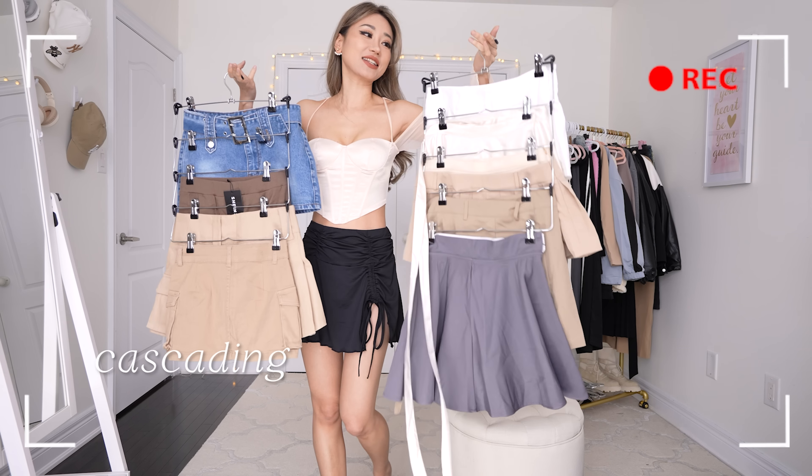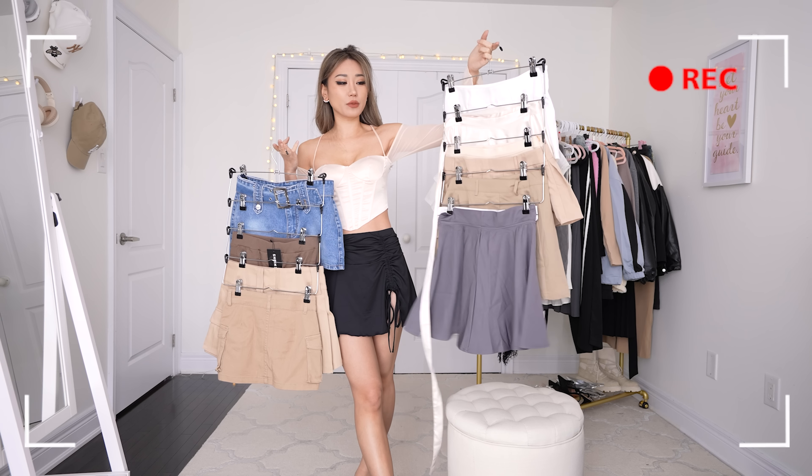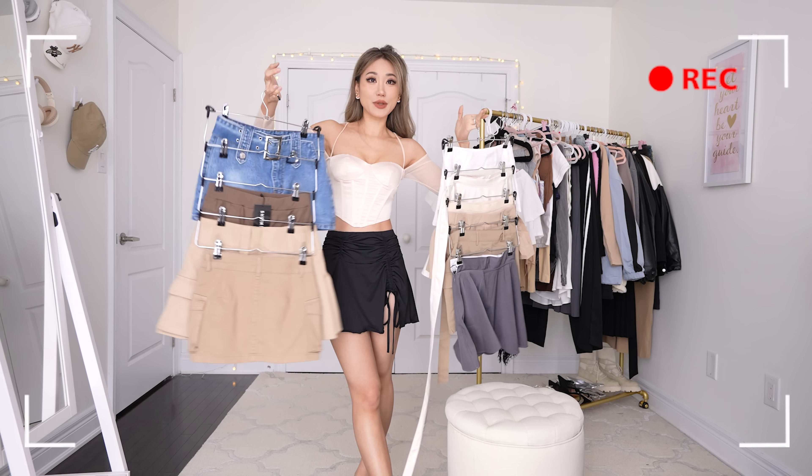Look at this, so aesthetic — it's my cascading tower of boba skirt. You've got like vanilla boba straight down with vanilla boba all the way down to taro, and I don't know, blueberry.